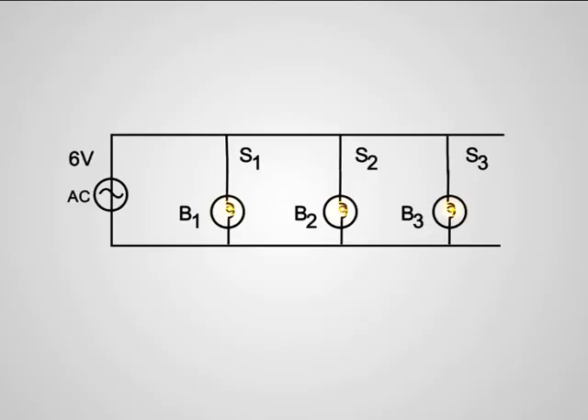Now take a look at the parallel connection. This arrangement is made use of in domestic connections. What are the advantages of this type of connection? We can control devices individually using separate switches. All devices will get the same voltage. Each device will get the required current. Each device will work according to the power marked on it.